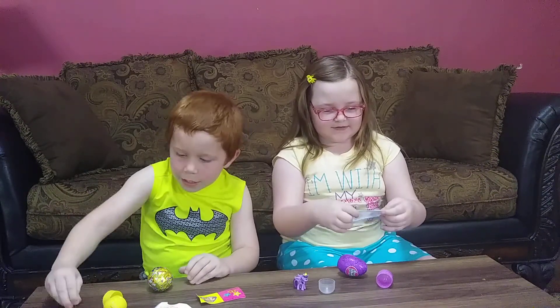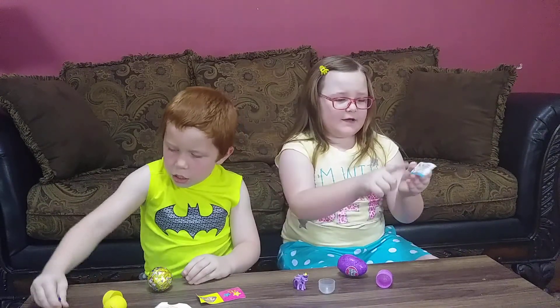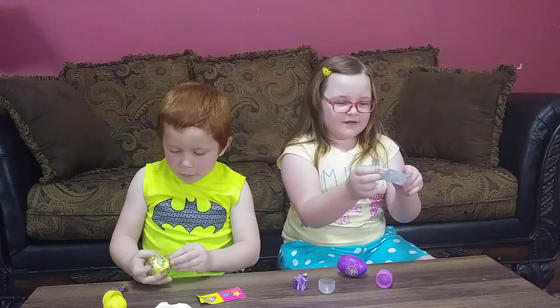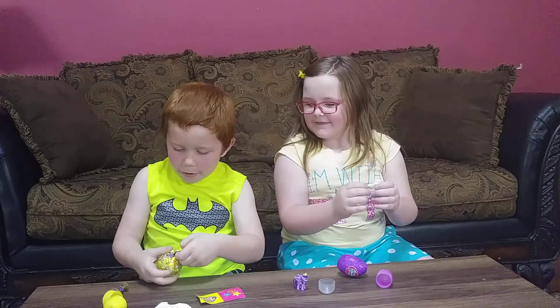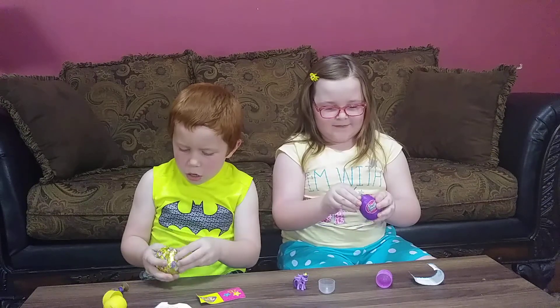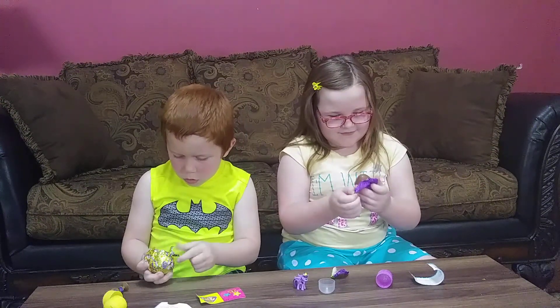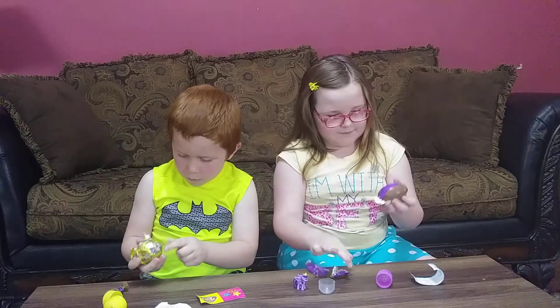Let's see the checklist. I got Twilight Sparkle. There's different characters that I can get. Now let's open our chocolate eggs. Yeah, I want to eat.